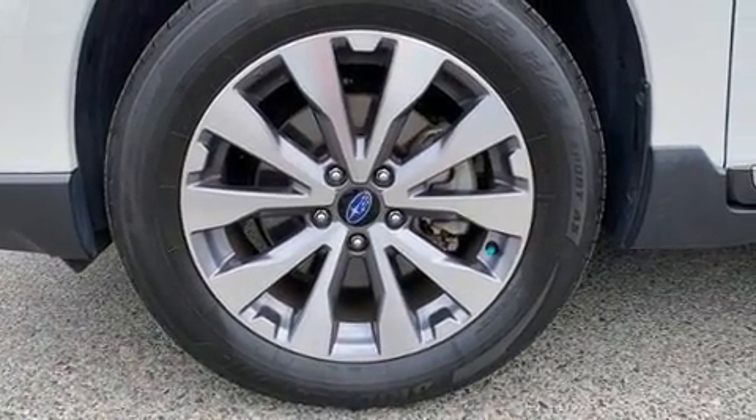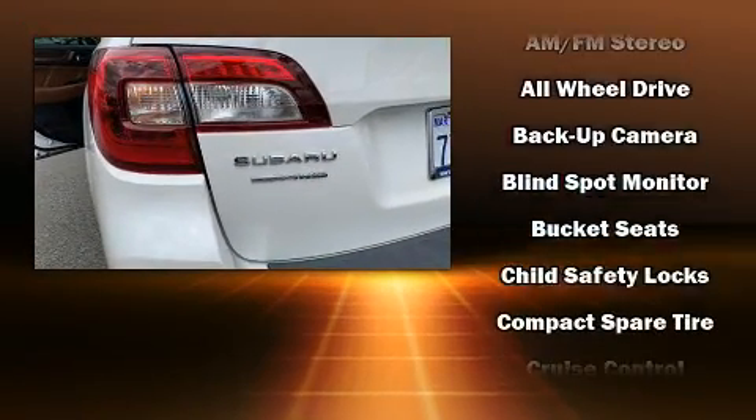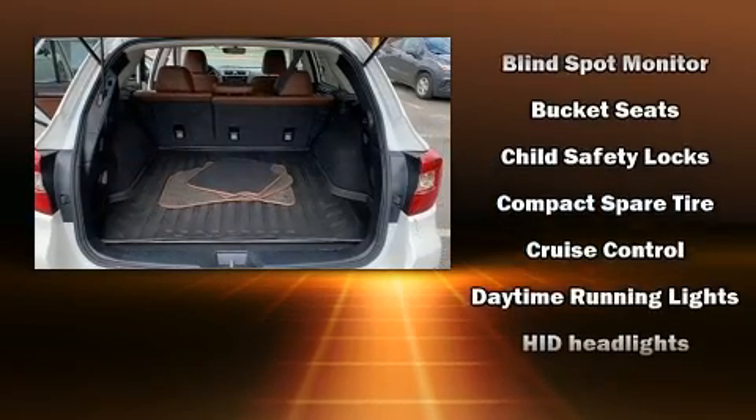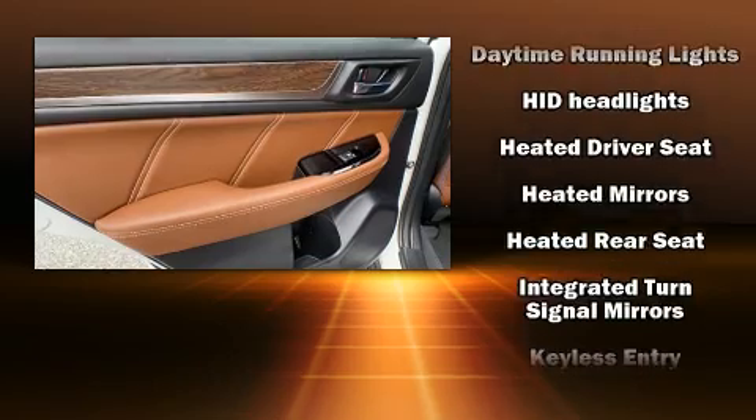Subaru also prioritized safety and security with features such as dual front impact airbags with occupant sensing airbag, ignition disabling, and four-wheel disc brakes with ABS.